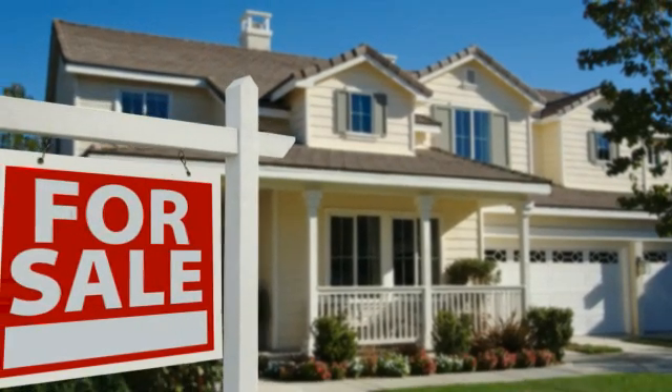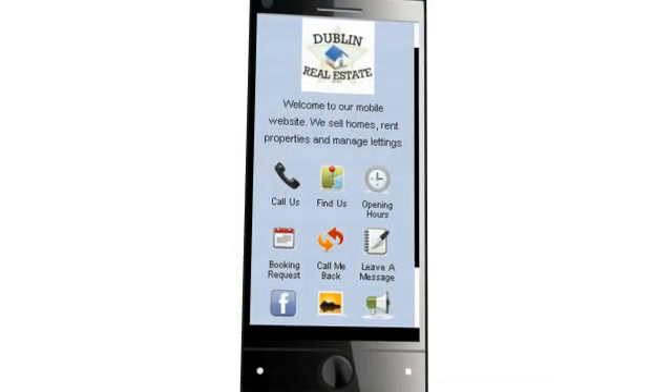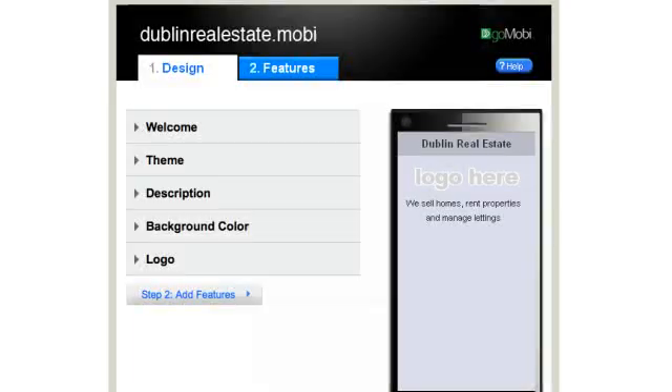Let's see how GoMobi could generate new business for a real estate company. Here's what a GoMobi site looks like. It's clean, it's easy to navigate, and now I'm going to show you just how simple it is to set up. In less than 5 minutes you will have a mobile friendly site.